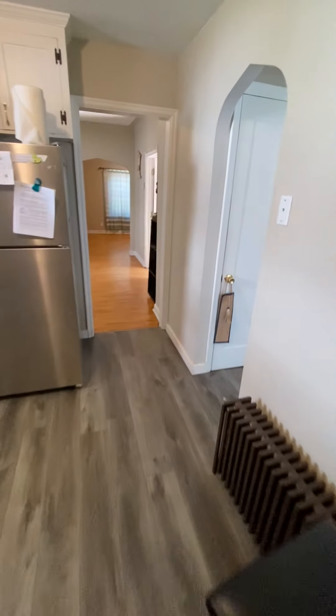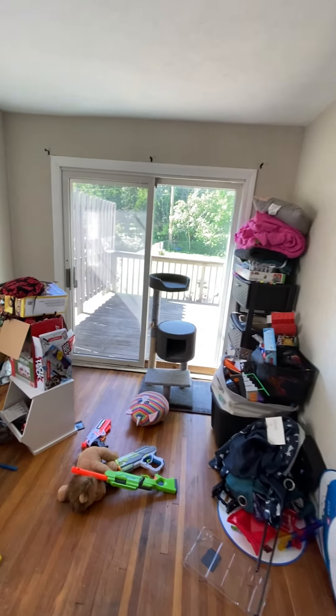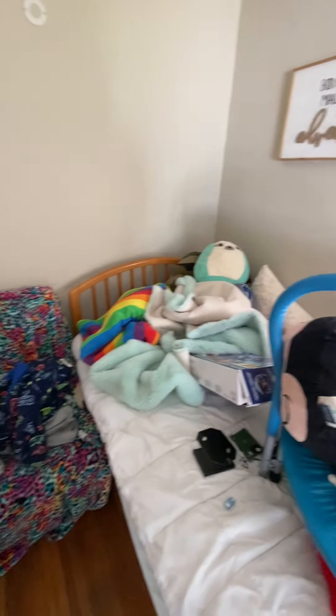Bedroom number one. You can see there's a large backyard.